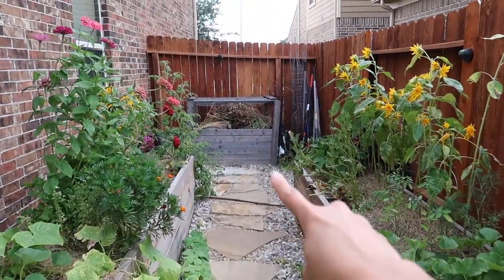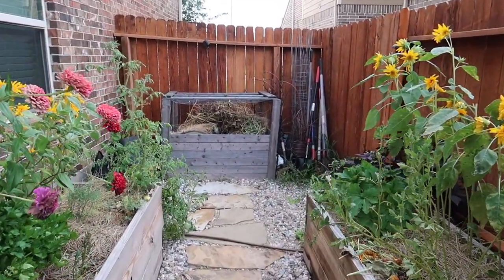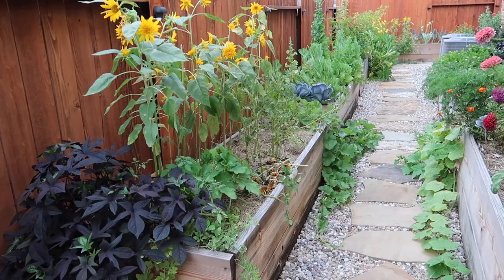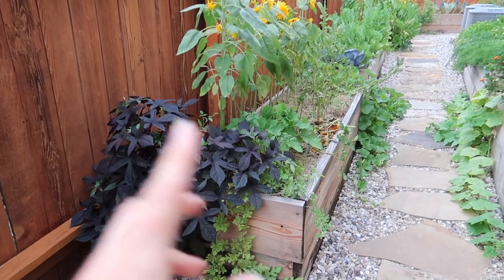Over here I have beds where I just put anything in to see what would do well and what wouldn't, because of my sunlight situation. I have a fence and neighbors, so I don't get too much sun on this side. I thought it would be the same over here but I was wrong — I actually get full sun on all these beds. Next year I'm gonna change them up. Some things are doing okay and some are struggling.